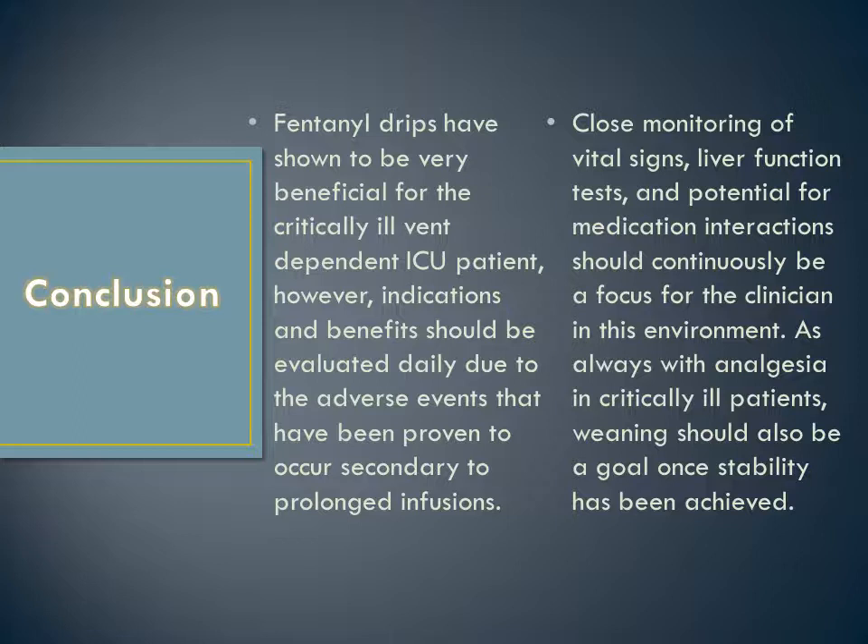Fentanyl drips have shown to be very beneficial for the critically ill, vent-dependent ICU patient. However, indications and benefits should be evaluated daily due to the adverse events proven to occur secondary to prolonged infusions. Close monitoring of vital signs, liver function tests, and potential for medication interactions should continuously be a focus for the clinician. As always with analgesia and critically ill patients, weaning should also be a goal once stability has been achieved.